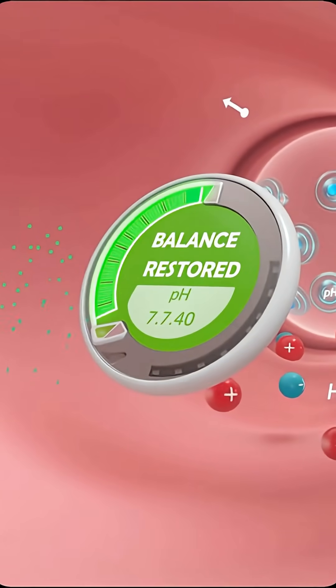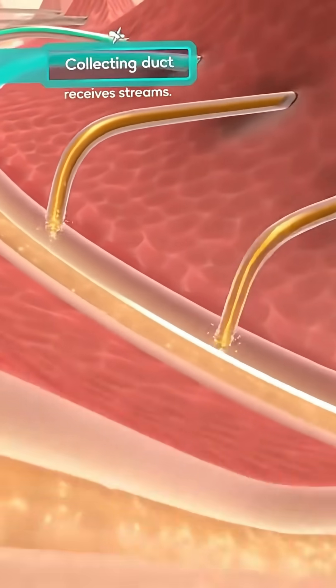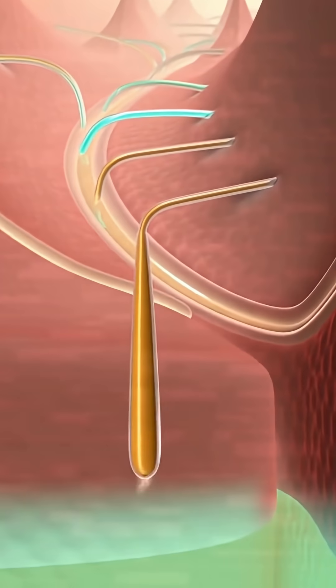Meanwhile, bicarbonate — the body's natural base — is regulated here. In the kidney's medulla, countless tiny tubules pour their filtered fluid into one final highway, the collecting duct. Like rivers joining a larger stream, they merge and the volume shrinks dramatically, from about 180 liters a day down to just one and a half.